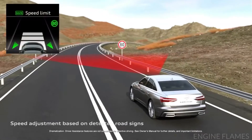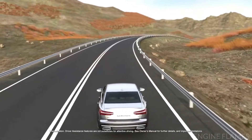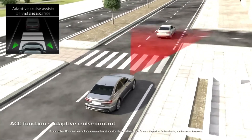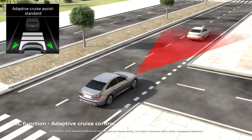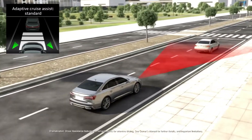The A6 driver assist systems, originally introduced in the 2019 A8, enhance some existing features and bring new ones as well. The available adaptive cruise assist can help ease the stress of the road at normal highway speeds with active lane sensing, stop and go, and lane-centering steering guidance.